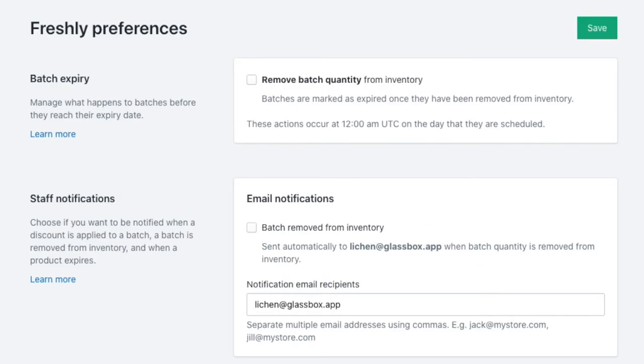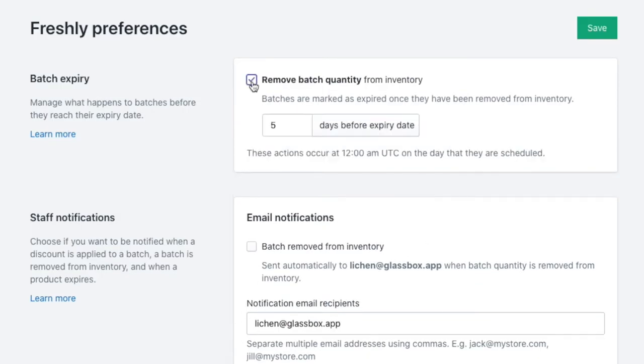Once you've set up your batches, you can choose to automate how you'd like Freshly to handle expired products and select how many days in advance you'd like your staff to get notified before your batches expire.